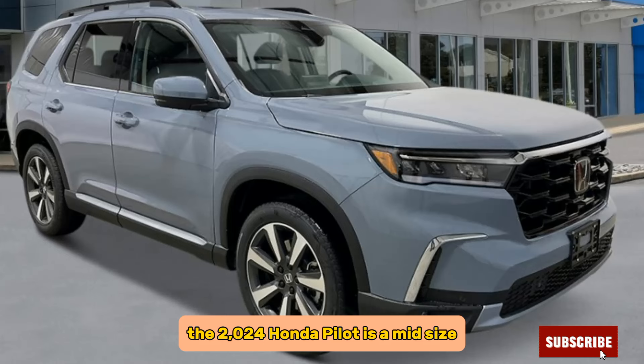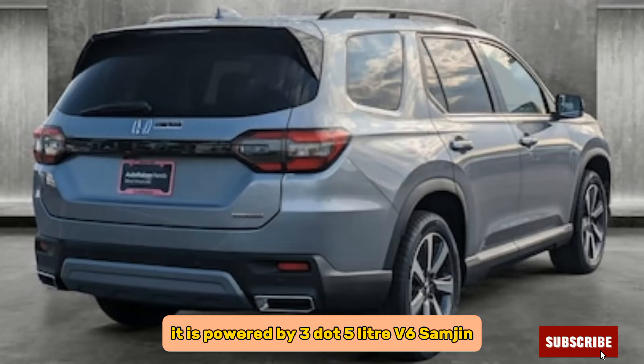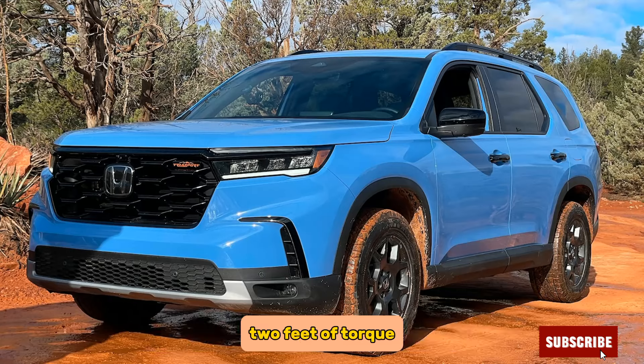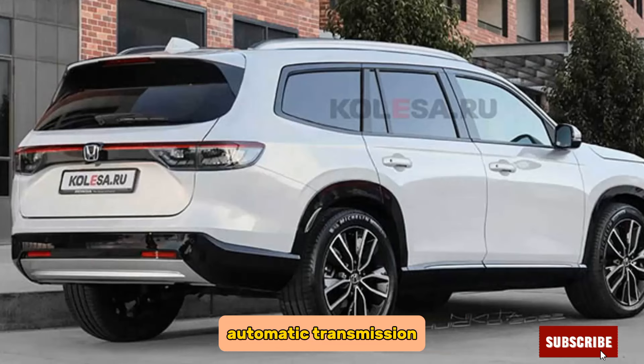The 2024 Honda Pilot is a mid-size SUV that seats up to 8 passengers. It is powered by a 3.5-liter V6 engine that produces 285 horsepower and 262 pound-feet of torque. The engine is paired with a 10-speed automatic transmission.